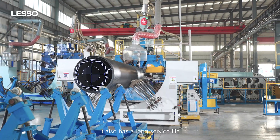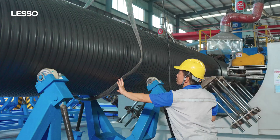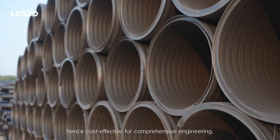It also has a long service life and easy connection. Its construction is less constrained by seasonal temperatures. It is lightweight, easy to transport, and convenient to construct, making it cost-effective for comprehensive engineering.